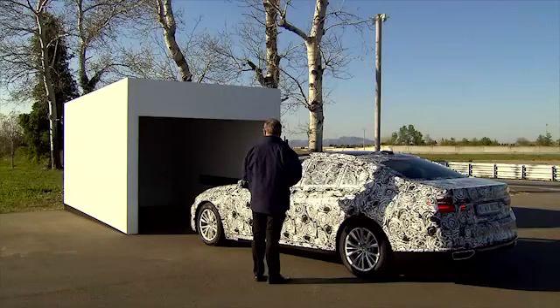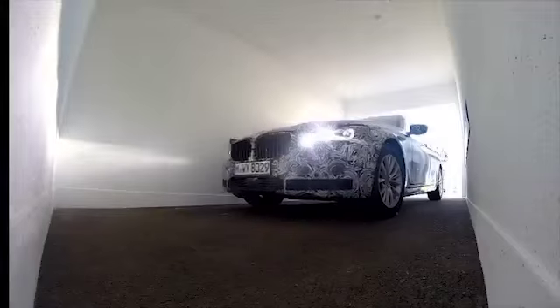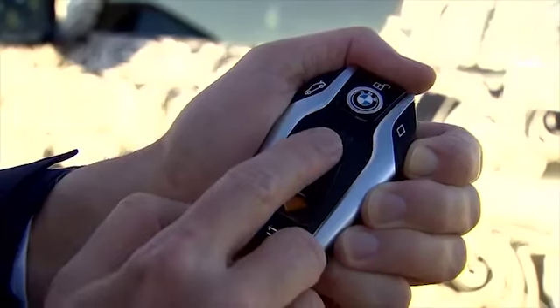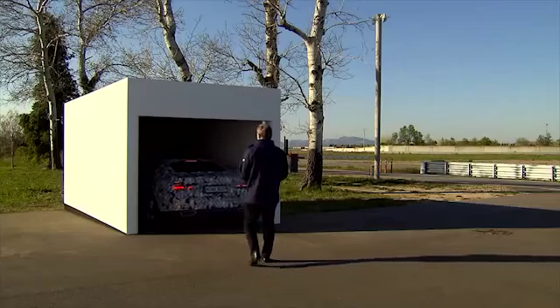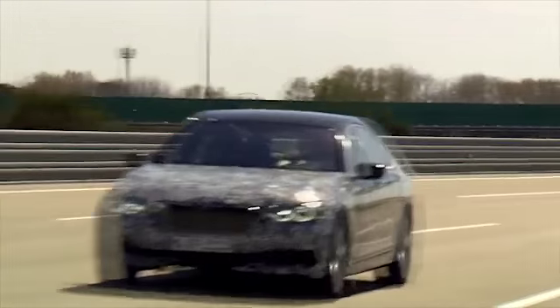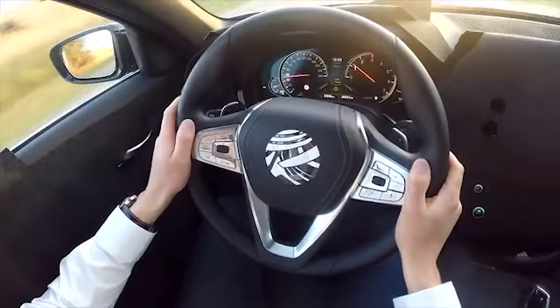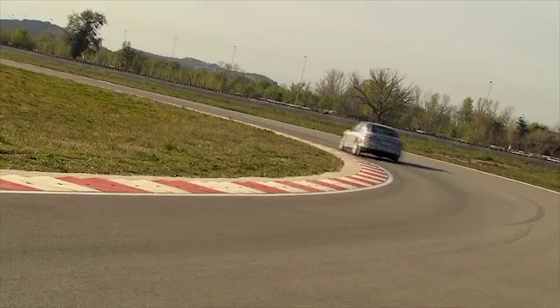The new 7 Series is the world's first mass-produced car that can park itself without a driver. The remote parking option makes it possible to take advantage of very narrow parking spaces, and this feature is activated by the driver using the newly developed BMW display key. The new generation of the 7 Series is packed full of innovative features for added practicality and enhanced comfort, setting new standards for sporty handling and driving pleasure while preserving the comfort expected from a top-line BMW.